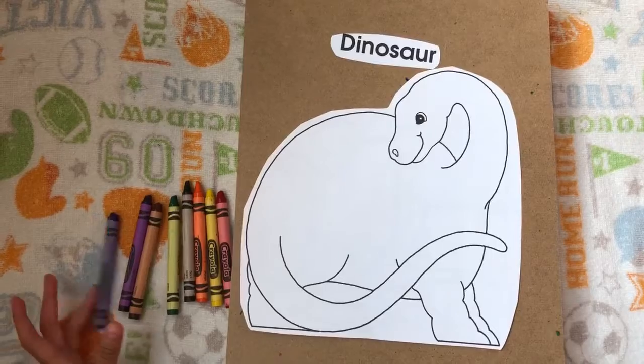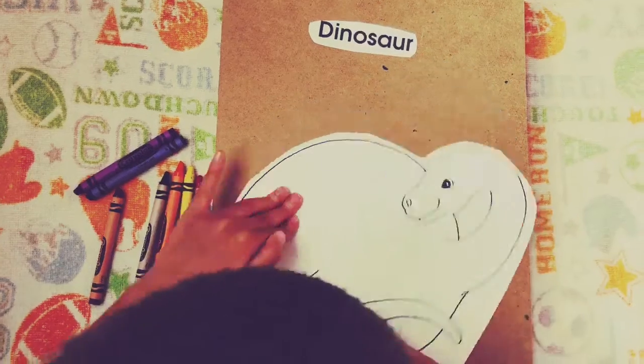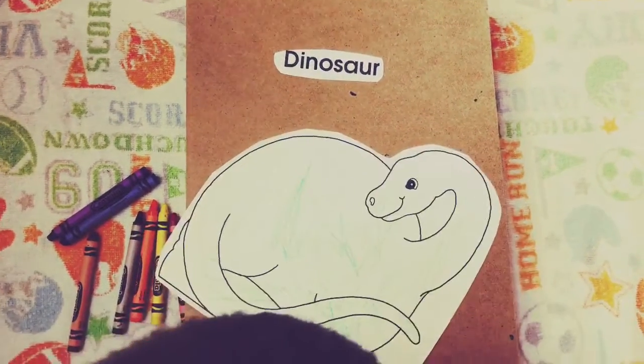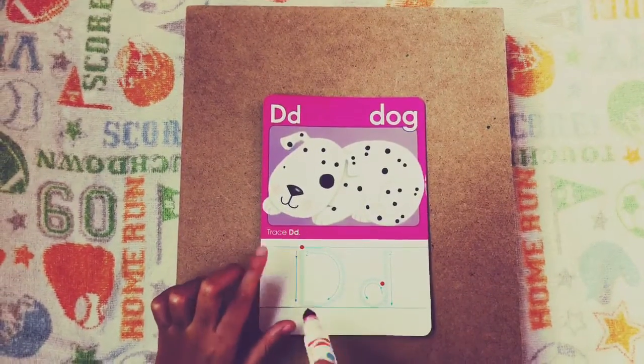Now I'm going to color the dinosaur with green. Now we are going to trace the letter D.